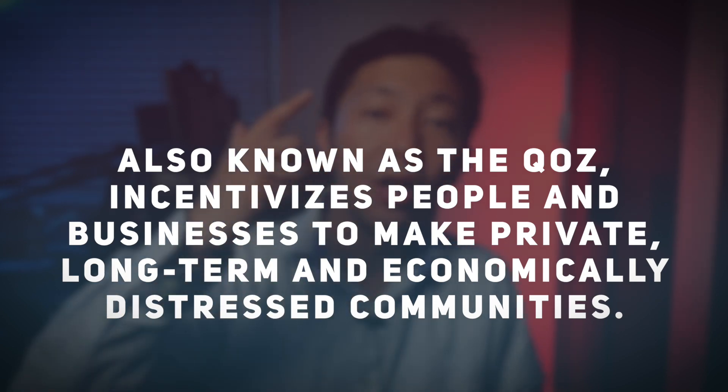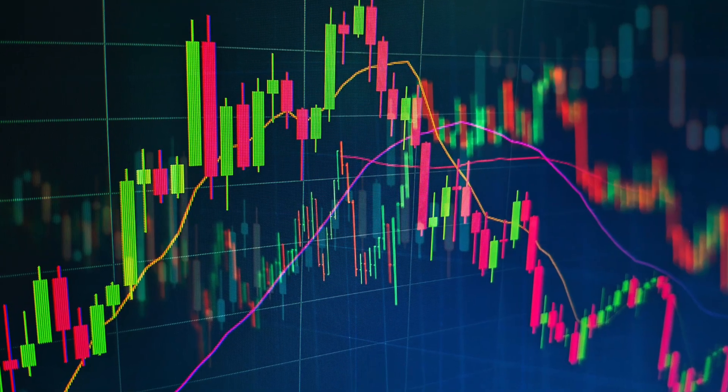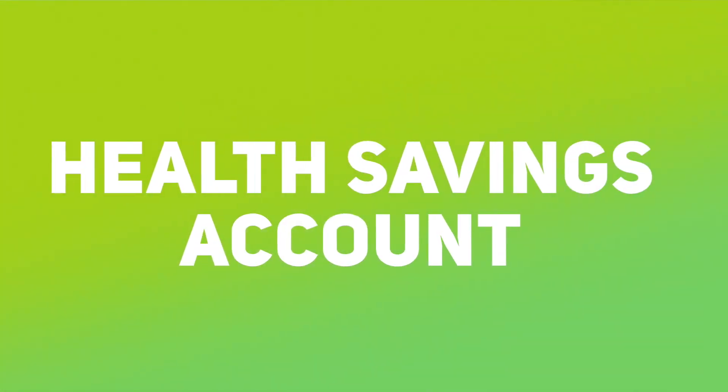Qualified Opportunity Zone (QOZ) investment: this tax program incentivizes people and businesses to make private long-term investments in economically distressed communities. Investors in distressed areas are permitted to defer payment of taxes on recognized capital gains if their gains are invested in a QOZ for at least 180 days. The capital gains can be deferred until 2026, and the growth of the QOZ investment is tax-free — a tremendous opportunity for people with an exceptional capital gain in a single tax year.